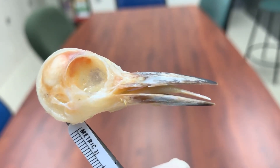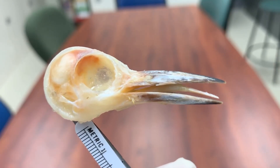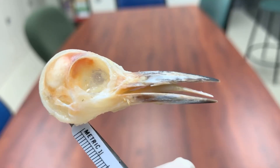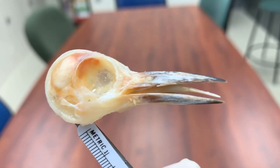Hi, I'm Larry Whitmer and welcome to another Random Active Anatomy. We're in the process of skeletonizing this red-bellied woodpecker and I thought I'd take some time out to show you its remarkable tongue apparatus.